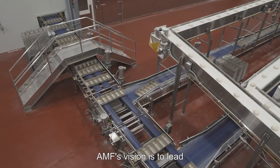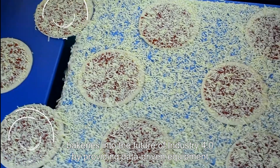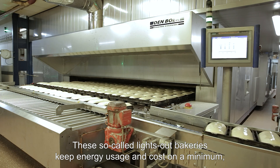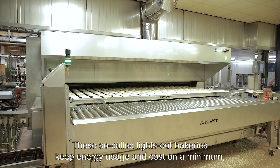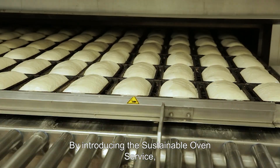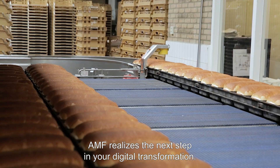AMF's vision is to lead bakeries into the future of Industry 4.0 by providing data-driven equipment and services that support fully automated and autonomous smart bakeries. These so-called lights-out bakeries keep energy usage and costs to a minimum while keeping quality, productivity, and profitability consistent. By introducing the Sustainable Oven Service, AMF realizes the next step in your digital transformation.